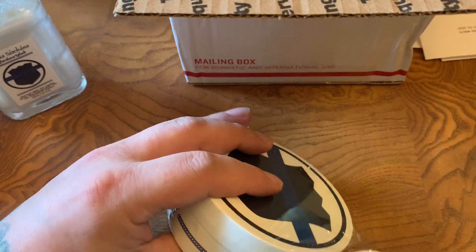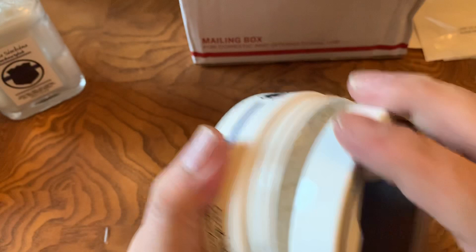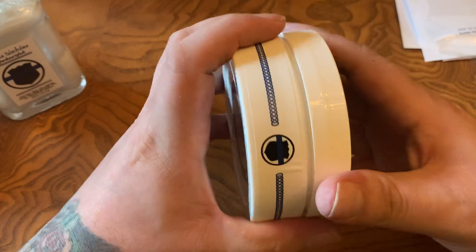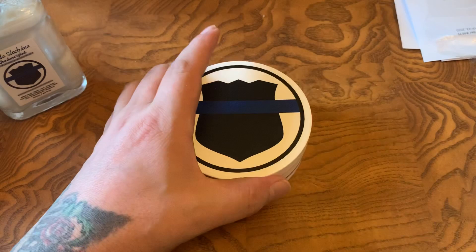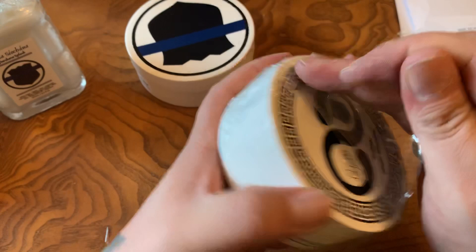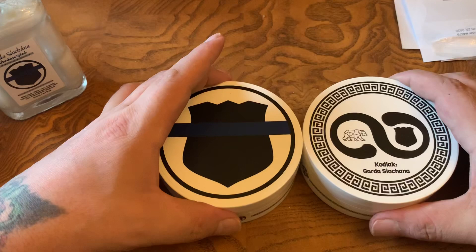This one here is their standard firm texture. Sometimes you'll hear people talk about these soaps as cropes. This is the same exact consistency as any PAA or Zingari Man or anything like that — one of the more firm-style soaps. This is tallow-based and I think there's duck fat in here as well. You can see the label if you want to pause and look at it. Then this one is the Kodiak formulation — same exact scent — and the scent profile here is supposed to be a Dolce and Gabbana Light Blue dupe.